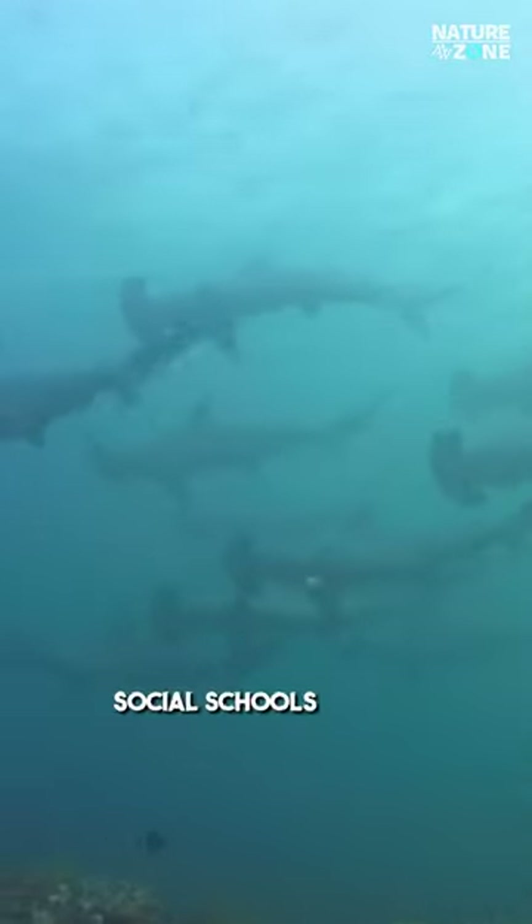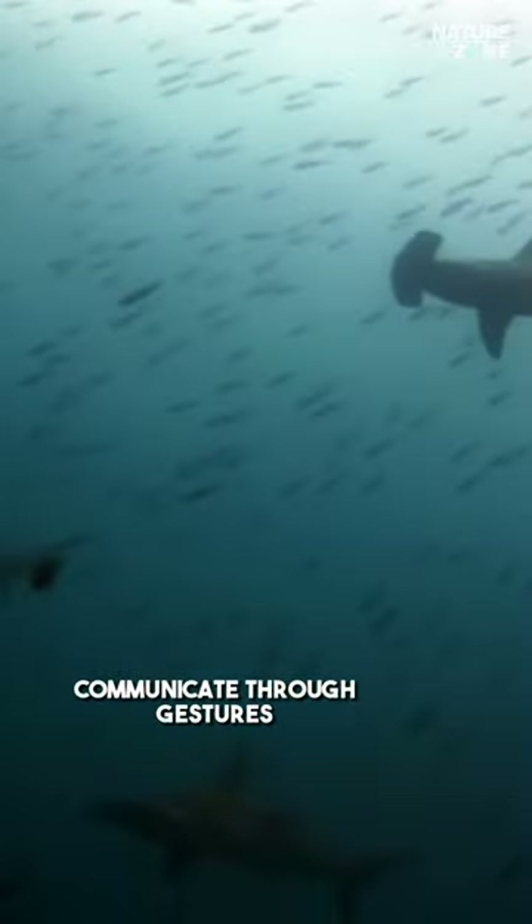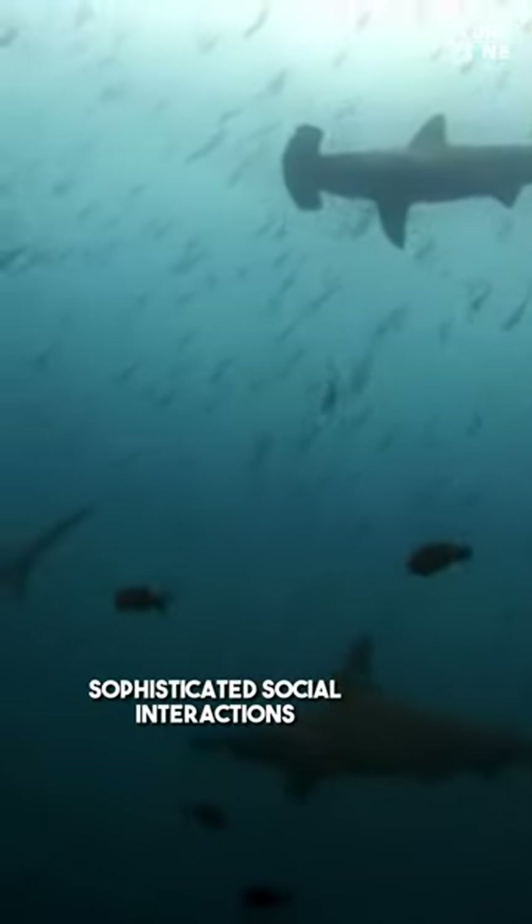Hammerheads form social schools, providing protection and efficient hunting. These sharks communicate through gestures and display sophisticated social interactions.